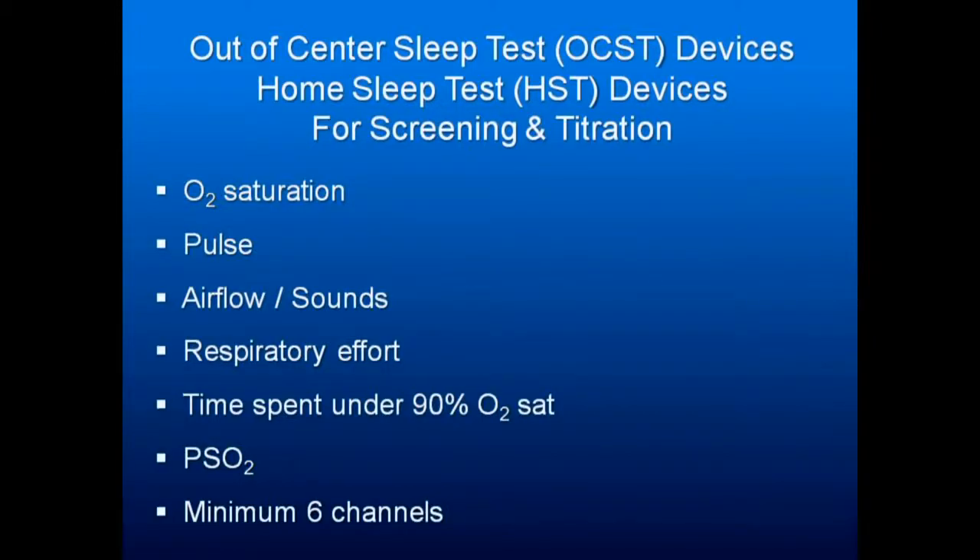Out-of-center sleep devices give you maybe six to eight channels. You want to make sure you can get oxygen saturation, pulse, airflow, respiratory effort, time spent under 90% oxygen saturation, your full oxygen saturation profile, and a minimum of six channels. Your goal is to have the patient spend as little time as possible with their oxygen saturation below 90%. Ideally it should be at 100%, but in most sleep patients 98–97% is fine; you want as little time below 90% as possible.